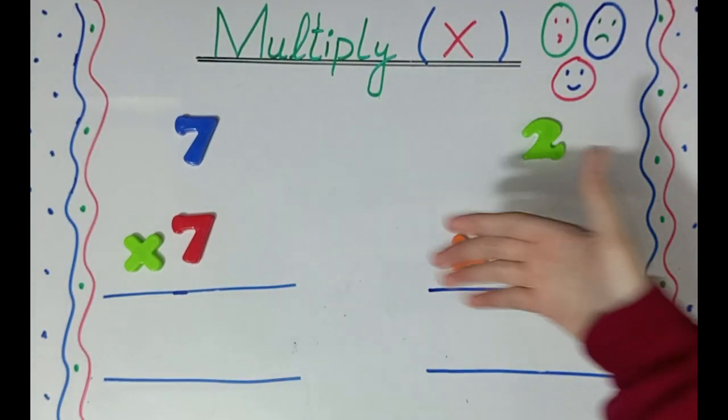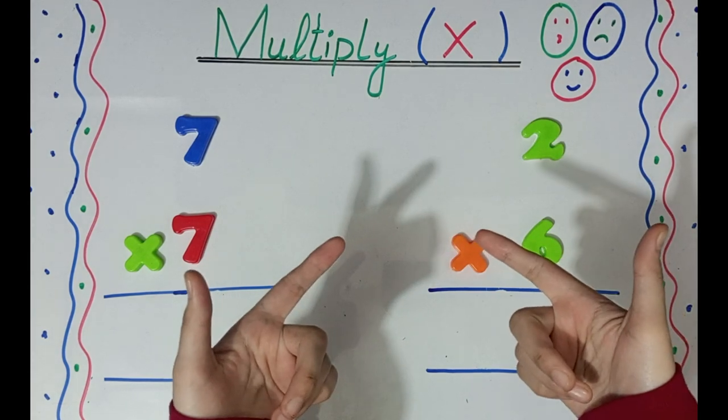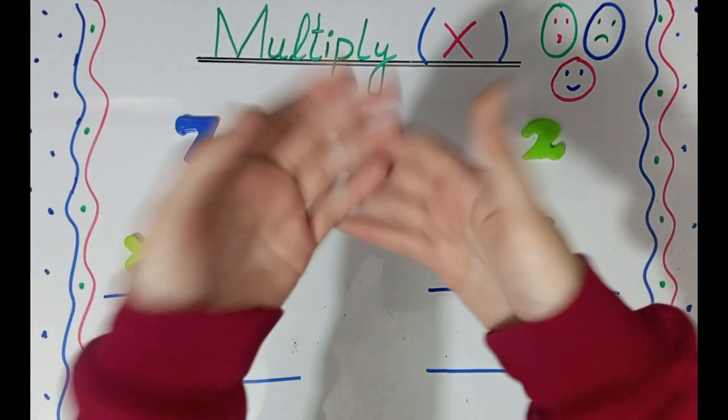Hello kids, today we are going to learn multiplication problems. So, are you ready kids? Let's get started. Yay!